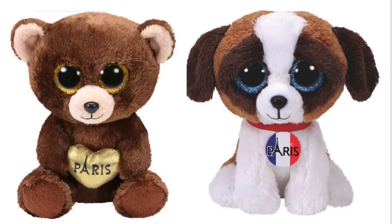These next two are Paris exclusives and I just love the bear so much. I love its colors — the brown and the gold just look so good together. The next one looks a little bit like Duke, but I love its color and it has France's colors.